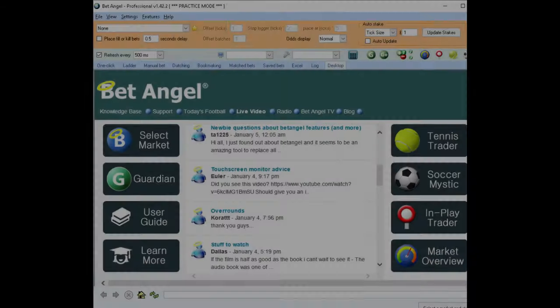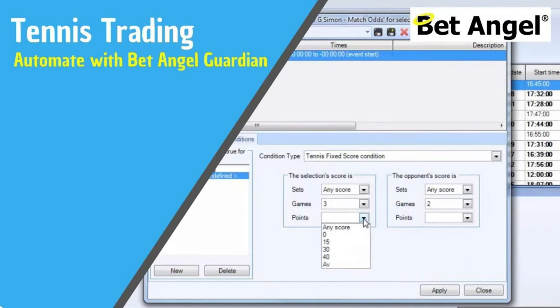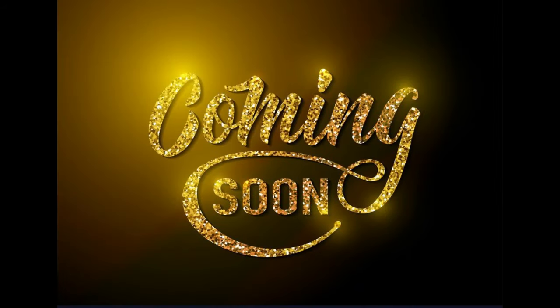With this application, you can also use the practice mode to hone your trading skills without risking a penny. The software also allows you to automate your tennis trades, so you can sit back and let BetAngel trade for you whilst you go about your day. In future videos, we will show you how to automate many different tennis trading strategies to make your experience even easier, so keep an eye open for these.